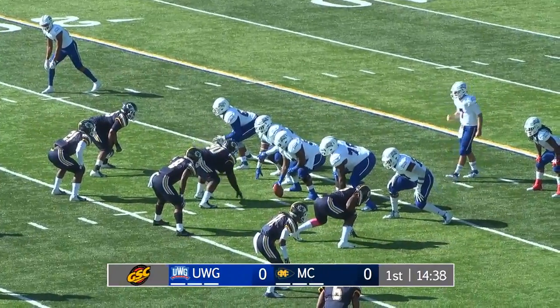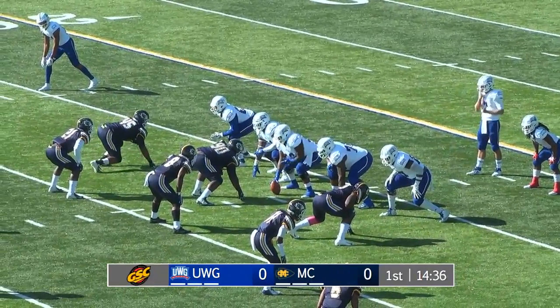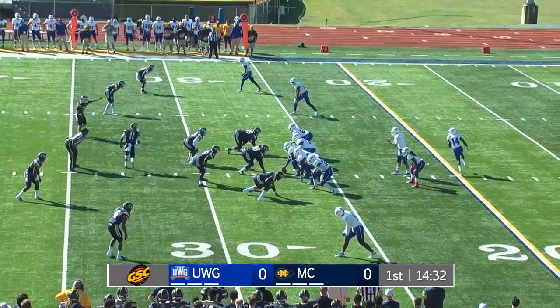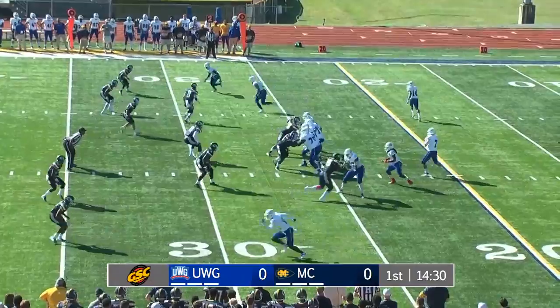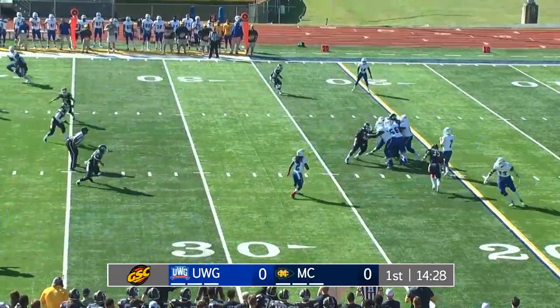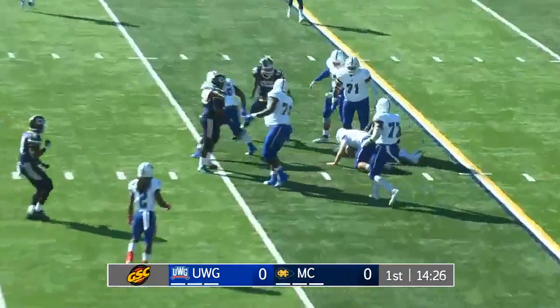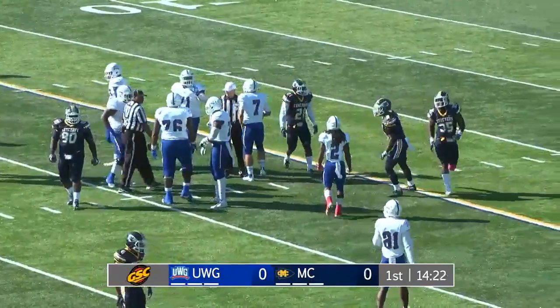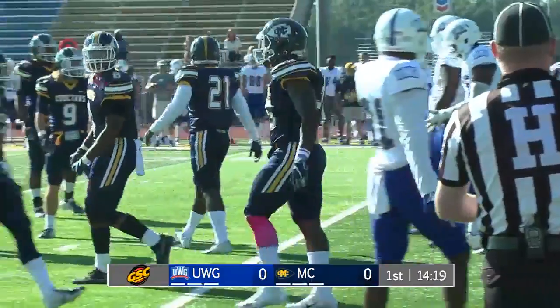Second down and eight for the Wolves, moving right to left. Ball at the 27-yard line on the near hash. Man in motion is Parmer going to the right side. Candler three-step drop, stays in the pocket, wrapped up in the backfield and down he goes. Fred Walls, the junior from Olive Branch, makes the quarterback sack.